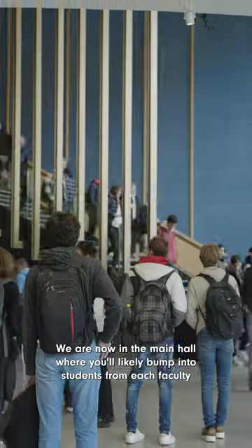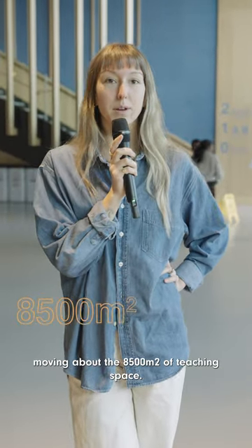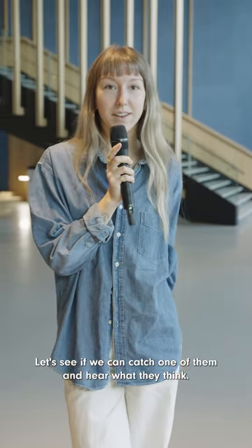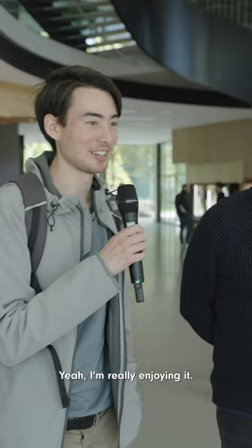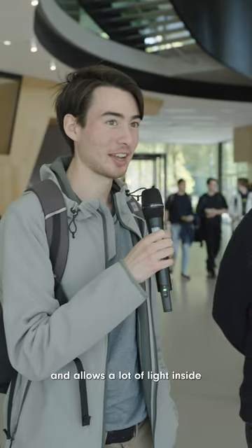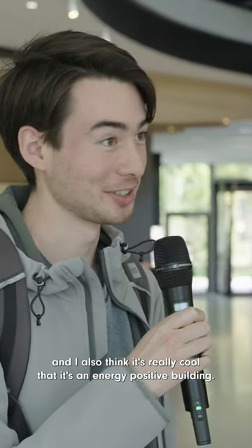We are now in the main hall where you'll likely bump into students from each faculty moving about the 8,500 square meters of teaching space. Let's see if we can catch one of them and hear what they think. Yeah, I'm really enjoying it. I think it's really refreshing and a very open space that allows a lot of light inside, and I also think it's really cool that it's an energy positive building.